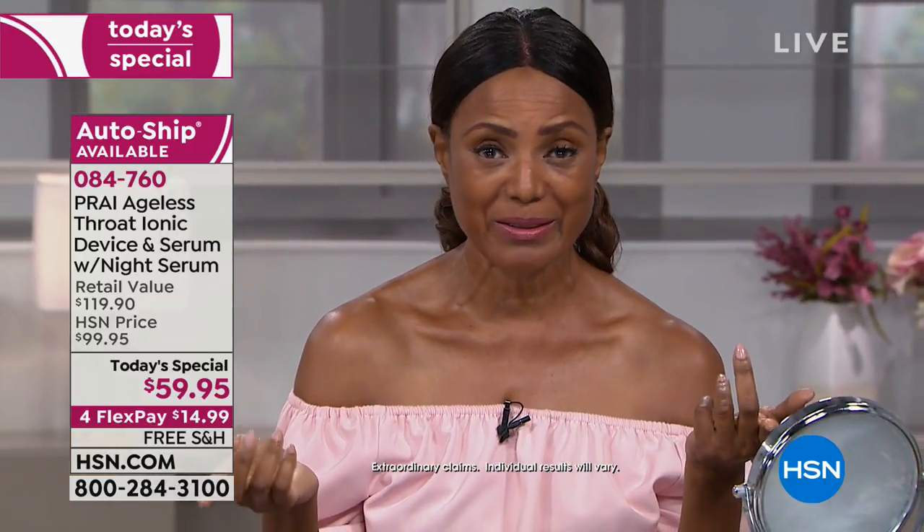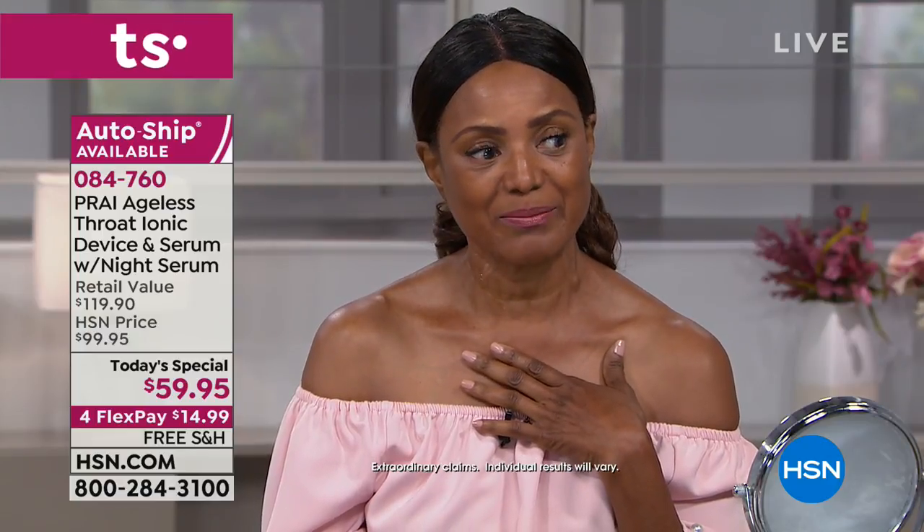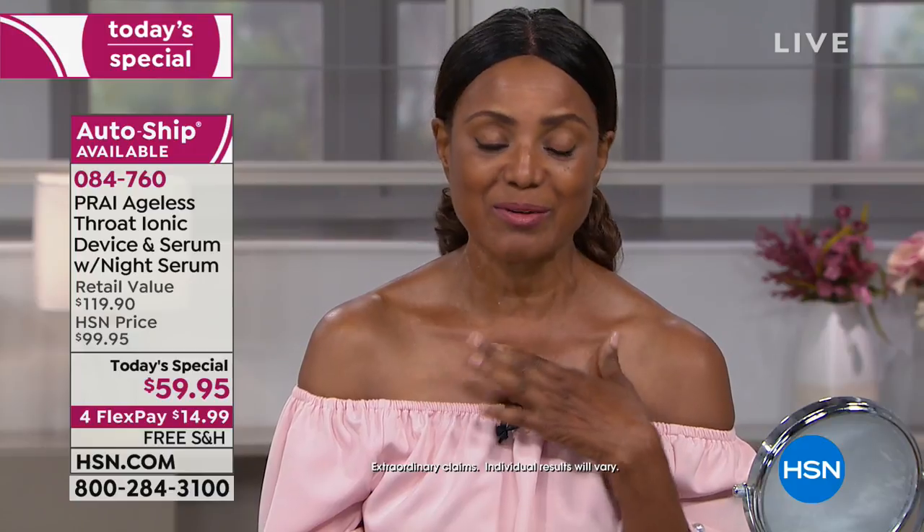Inger shares that before Pry she had a lot of creases and wrinkles and was losing jobs because of how she looked. Now she's gaining jobs, and her skin has transformed. She's grateful to Kathy and the Pry team for hiring her and for the products. Kathy says Inger is beautiful inside and out, and her looks will never be her problem.